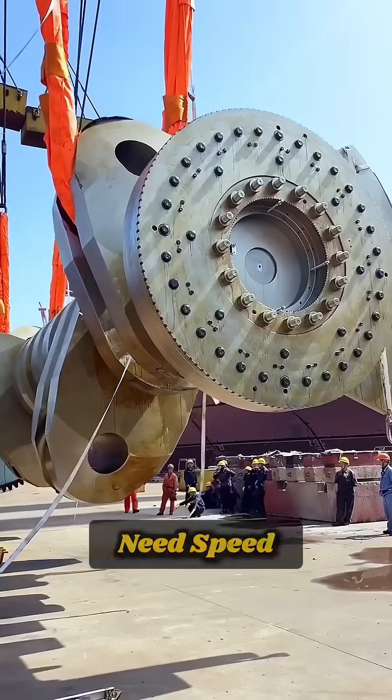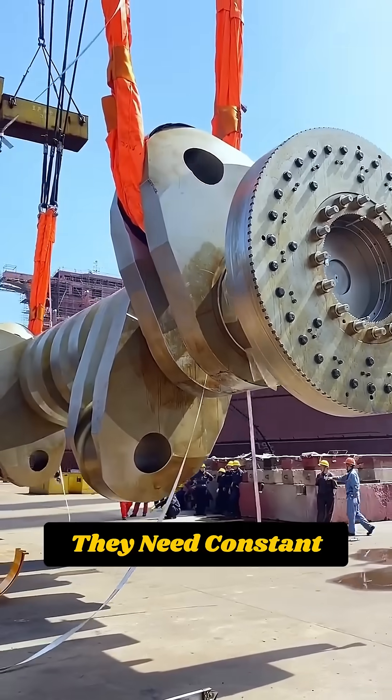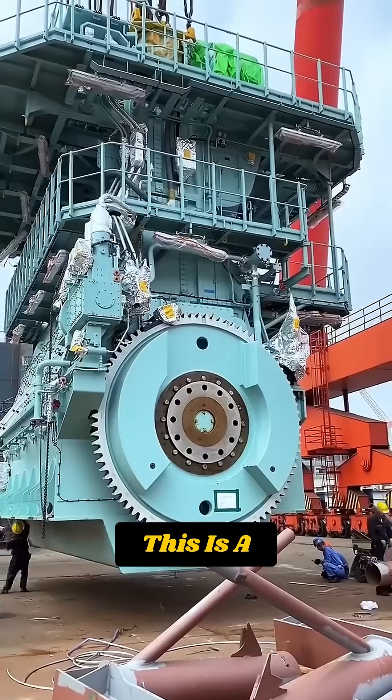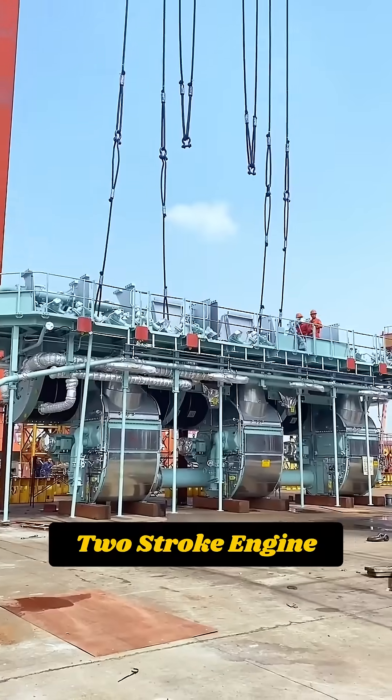Because ships don't need speed. They need constant force to push something as heavy as a city. This is a low-speed, high-torque, two-stroke engine.